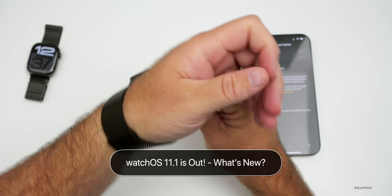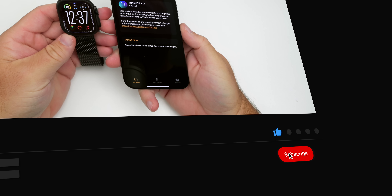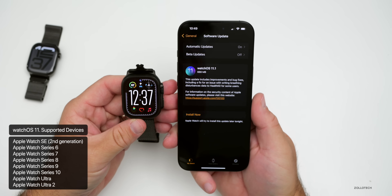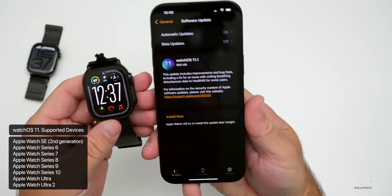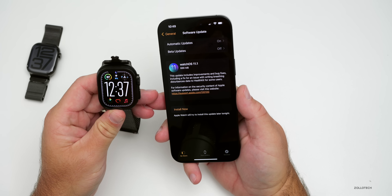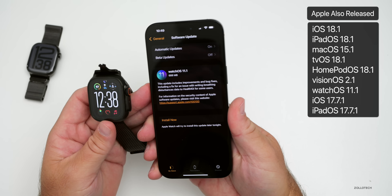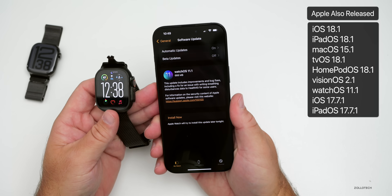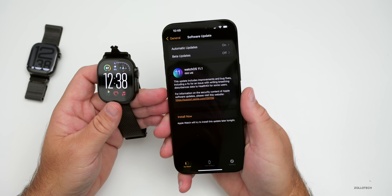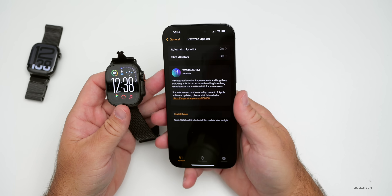Hi everyone, Aaron here for Zollotech. Yesterday Apple released watchOS 11.1 to the public, releasing around the world at the same time for everyone with a watchOS 11 supported device. This came in at 688 megabytes on my Apple Watch Ultra 2 and was about the same size on the Series 10. It was released alongside iOS 18.1, iPadOS 18.1, macOS 15.1, and many others. This update includes some Apple Intelligence features — we'll talk about that in a moment.